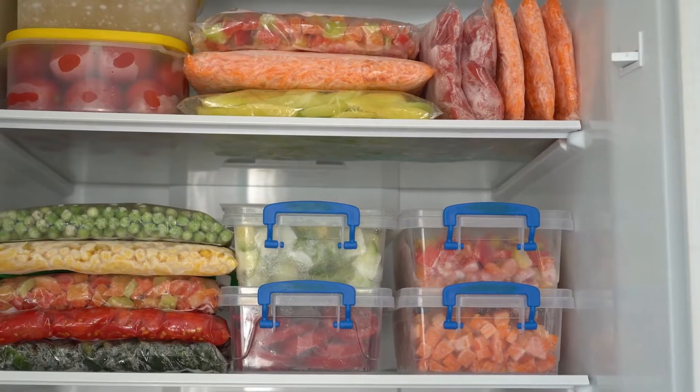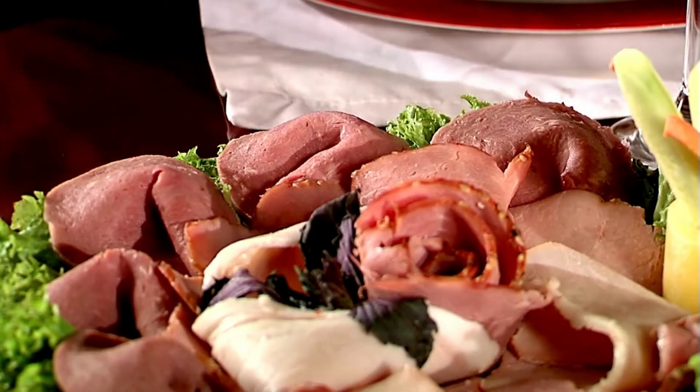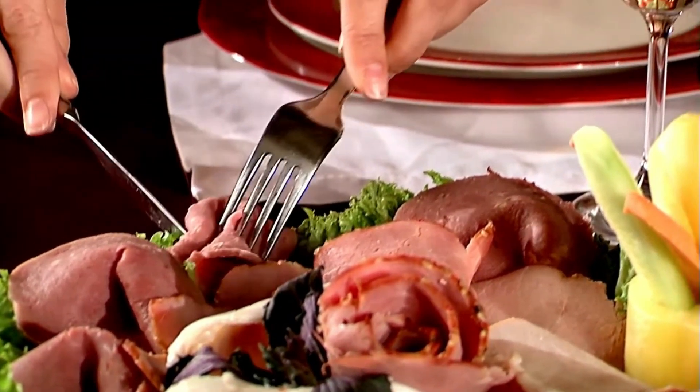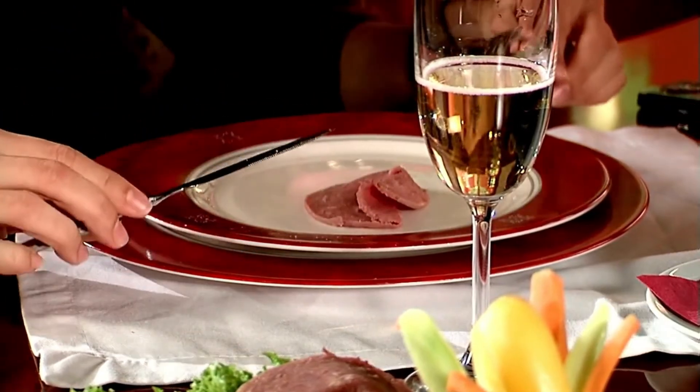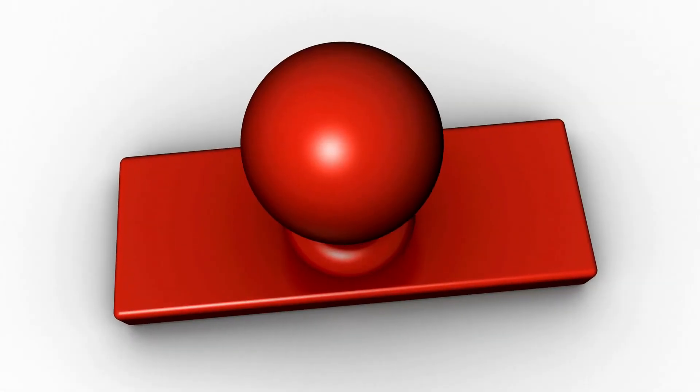So this is the list for our keto meal plan. Do let us know if this was informative for you, and let us know in the comment section below. That's all for today — see you in our next video. Take care.